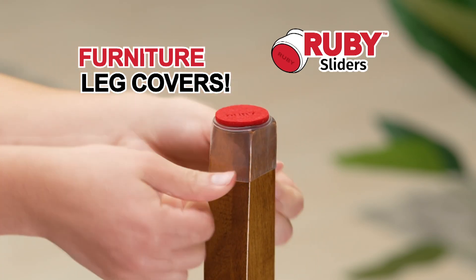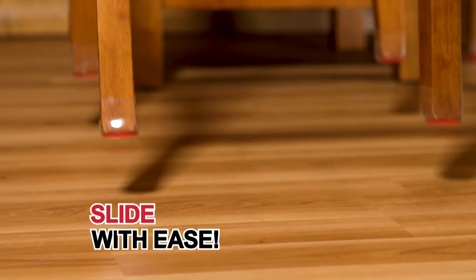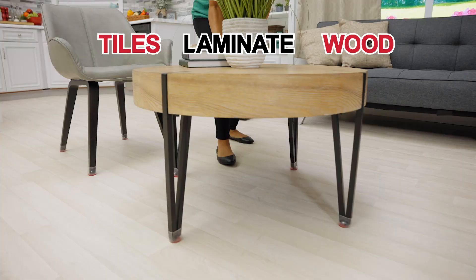Presenting Ruby Sliders from High Street TV — the chair leg covers that protect your floors, prevent scratching, and slide with ease without all the noise. They fit snugly on most sized legs and glide across any hard floor such as tiles, laminate, and wood.